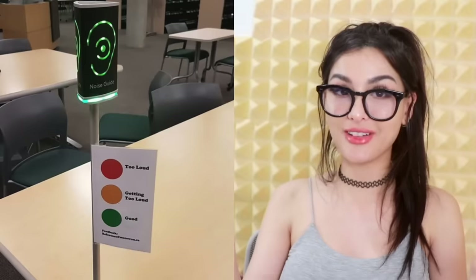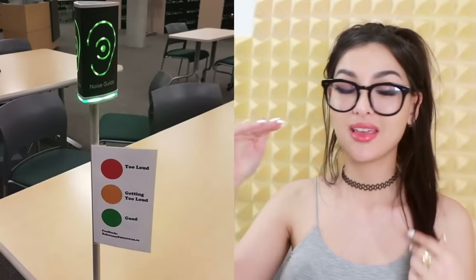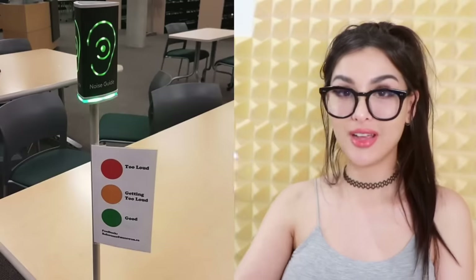This library has a noise guide to let you know you're being too loud. You got your headphones in and someone's talking too loud — that's what you look like right now. When the noise level is good it's green, and when you're getting a little too loud it'll turn red and start beeping. The police have already been called when it turns red, so keep it down.